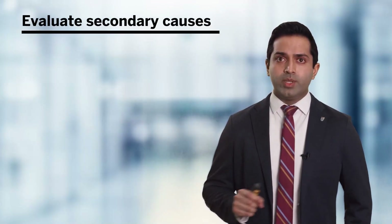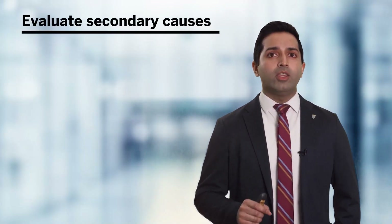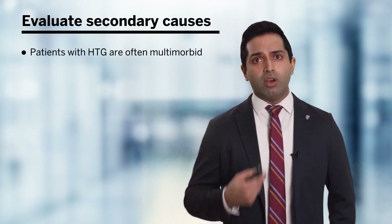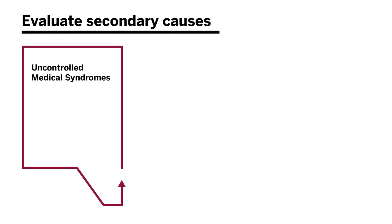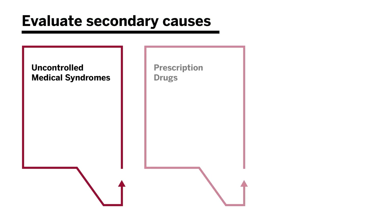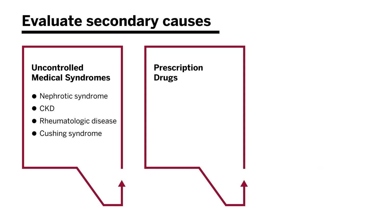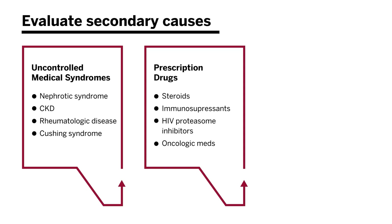The first thing we should do when we diagnose hypertriglyceridemia is evaluate for secondary causes. Patients with hypertriglyceridemia are often multimorbid, and uncontrolled medical syndromes, some prescription drugs, and lifestyle risk factors can all increase triglyceride levels. Special attention should be paid to those with nephrotic syndrome, CKD, rheumatologic disease, or Cushing syndrome, as well as those prescribed steroids, immunosuppressants, HIV protease inhibitors, or certain oncologic medications.